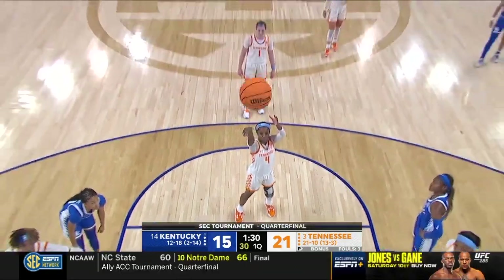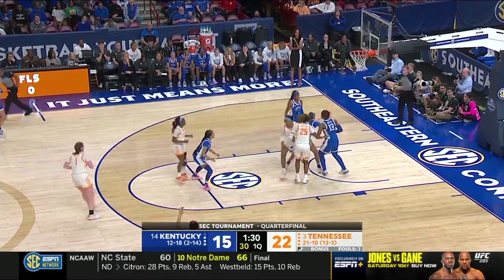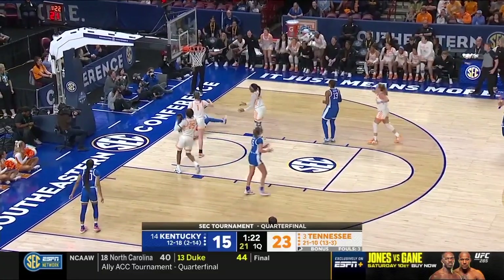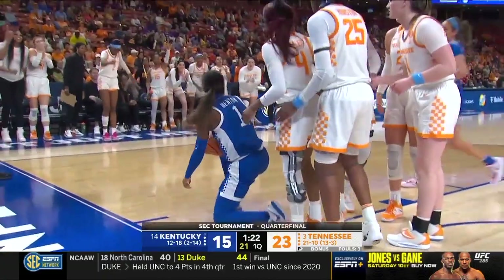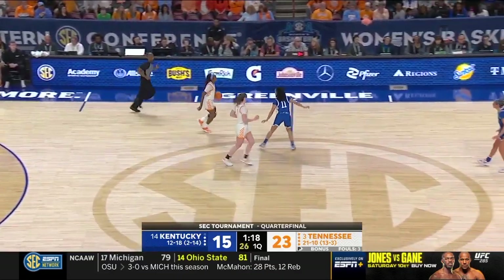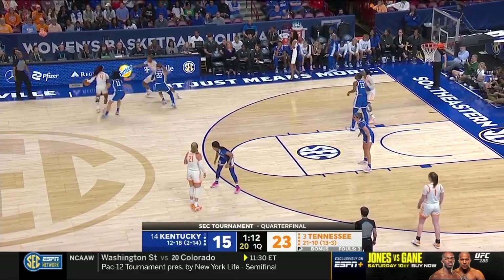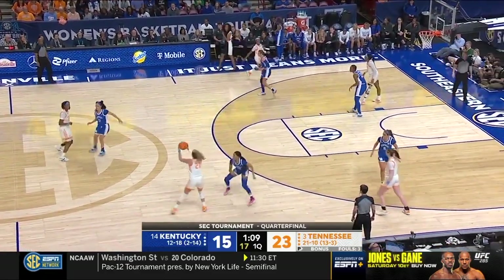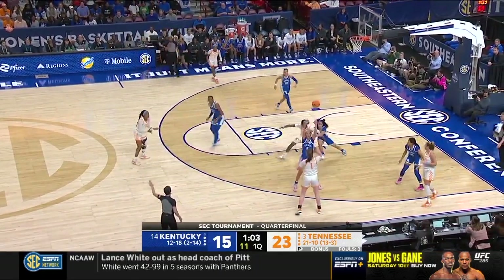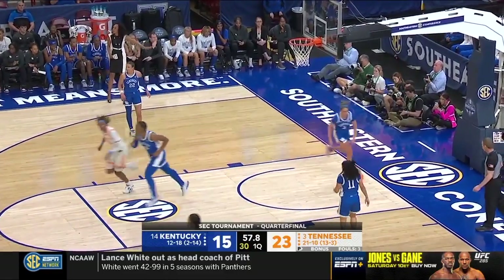Going to the free throw line. Robin Benton whistled for the offensive foul — that's a good call. So Robin Benton goes out; Jada Walker checks back in. It's big for Tennessee to get Kentucky's leading scorer on the bench with two fouls. She got switched off on Jada Walker — not too much you can do about that.